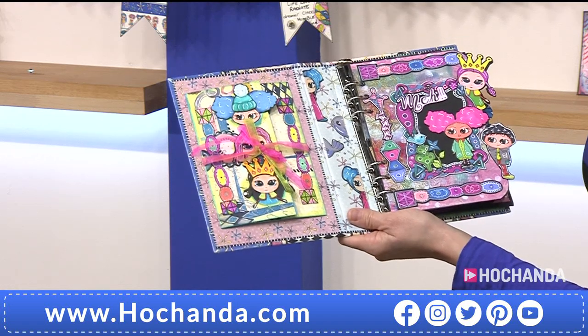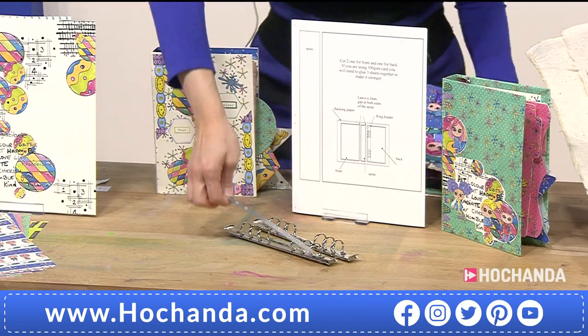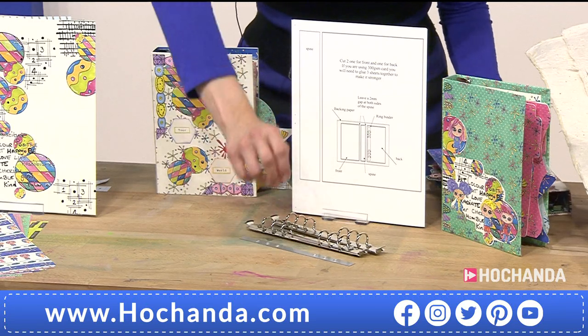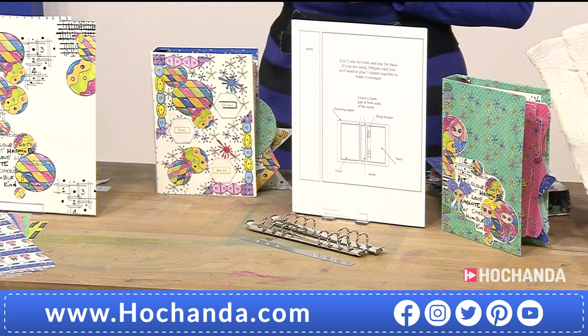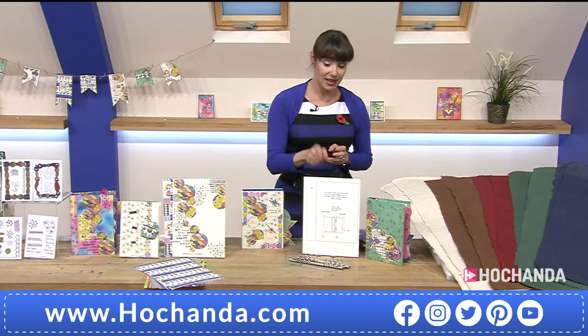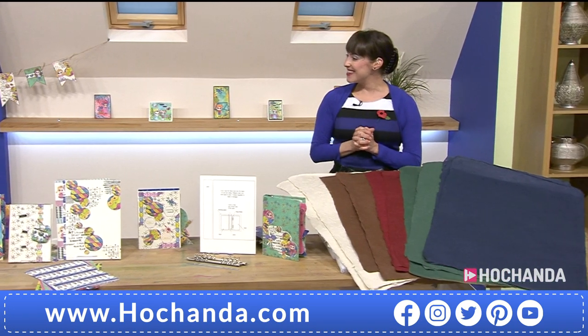This is absolutely flying - almost a quarter of the stock has gone for this lovely keepsake ring binder and templates. You get 18 templates, two ring binders, and your fixing posts. It's £14.99, item number 925345. Please be extremely quick, it is busy out there - I don't want you to miss out. It's been a long time in the making.